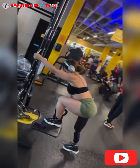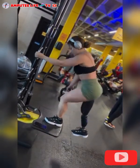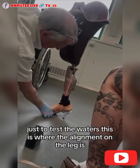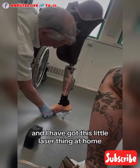Prosthetic legs have a profound impact on the quality of life for many individuals, enabling greater independence and participation in a wide range of activities. An amputee lady shares her experience of getting her first heel foot on a prosthetic leg.